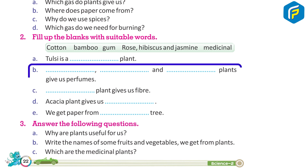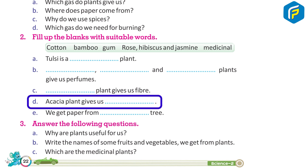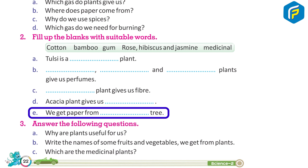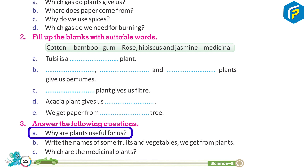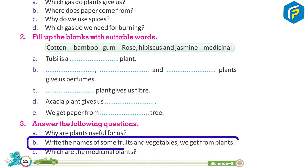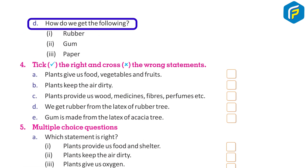b. __, __, and __ plants give us perfumes. c. __ plants give us fiber. d. Acacia plants give us __. e. We get paper from __ tree. 3. Answer the following questions: a. Why are plants useful for us? b. Write the names of some fruits and vegetables we get from plants. c. Which are the medicinal plants? d. How do we get the following: 1. rubber, 2. gum, 3. paper?